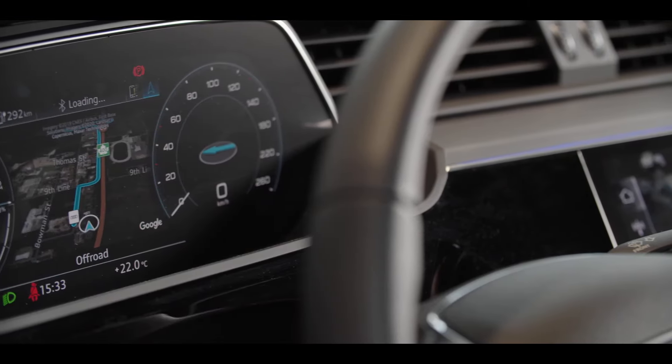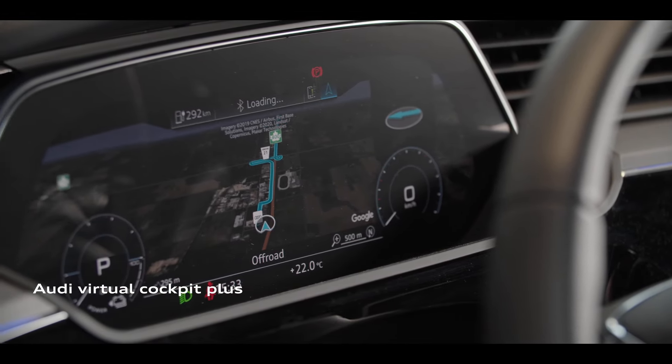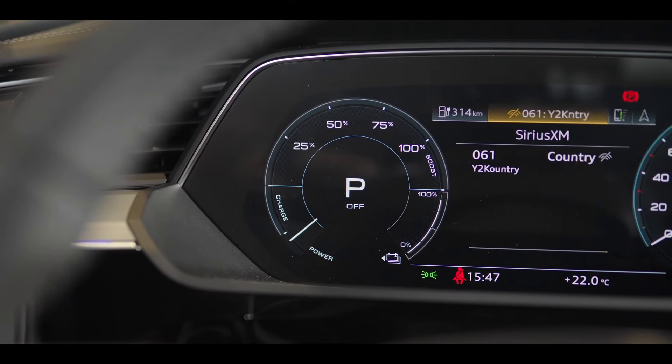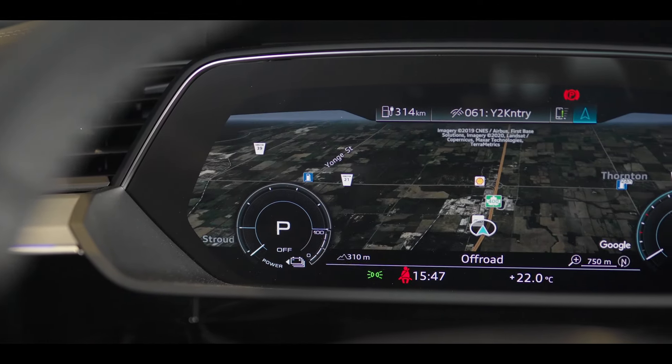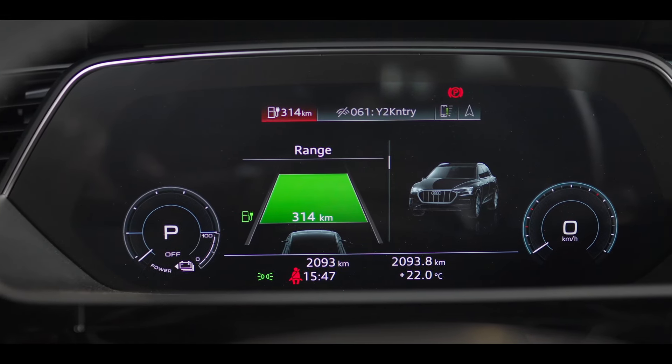The unparalleled Audi Virtual Cockpit Plus is a high point of the interior presentation. Its high-resolution 12.3-inch display provides additional customization and information options and presents a predictive range display for quick reference.